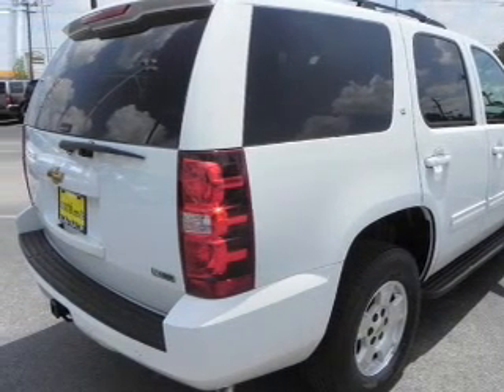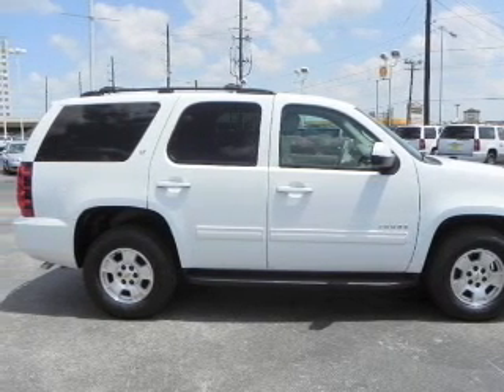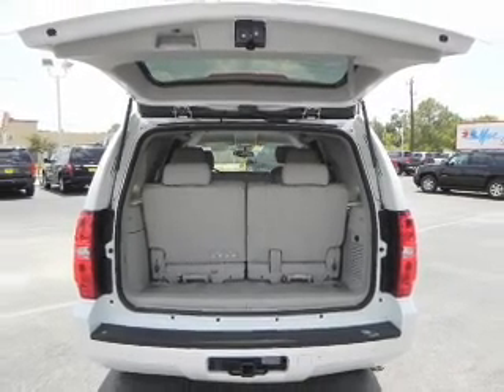Premium wheels give a more luxurious look. Savor your listening experience with the premium sound system. Anti-lock brakes help you bring your vehicle to a safe stop. Enjoy the comfort of dual temperature controls.